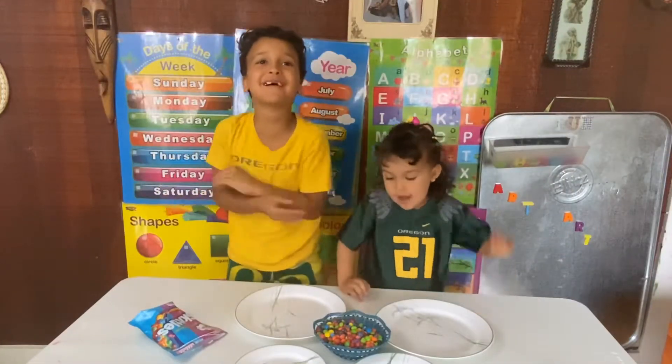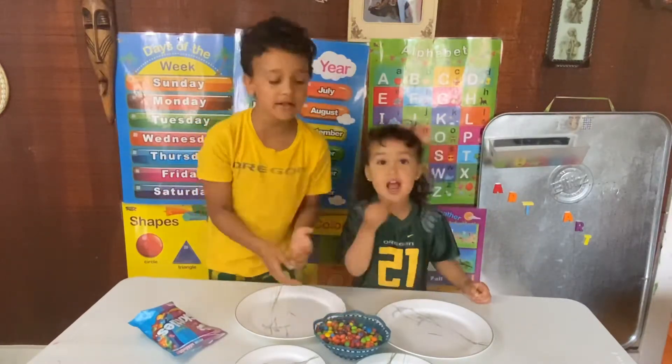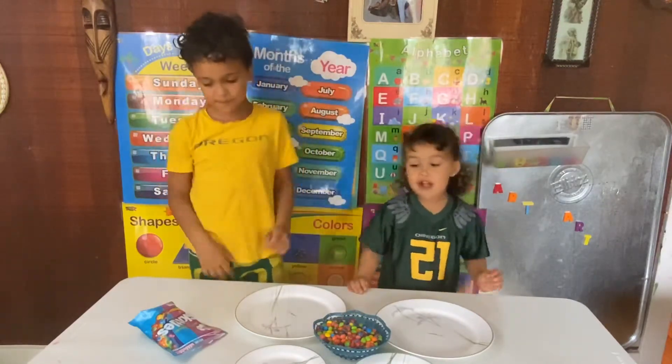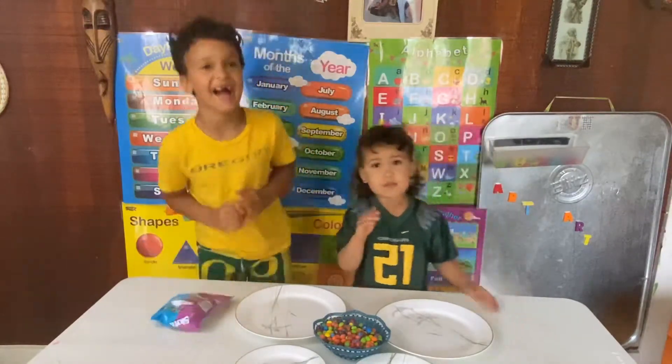Hello everybody, welcome back to our channel. We're doing a Skittle experiment. Yes, it's a Skittle experiment! Are you guys ready? And go.